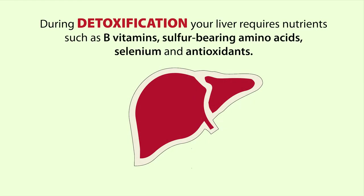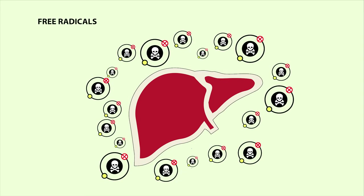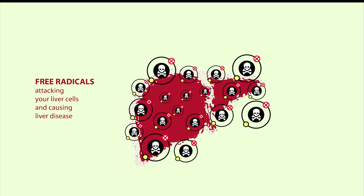During detoxification from these toxic chemicals, the liver requires nutrients such as B vitamins, sulfur-bearing amino acids, selenium, and antioxidants. During the breakdown of these toxins, a lot of free radicals are generated. If we don't have enough antioxidants such as vitamin C, vitamin E, selenium, and glutathione, we cannot neutralize these dangerous free radicals — and if we don't neutralize them, they can attack our liver cells and cause liver disease.